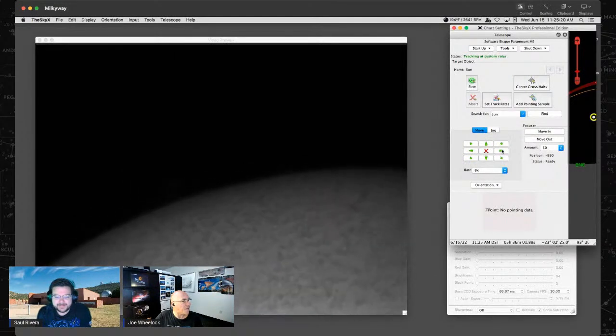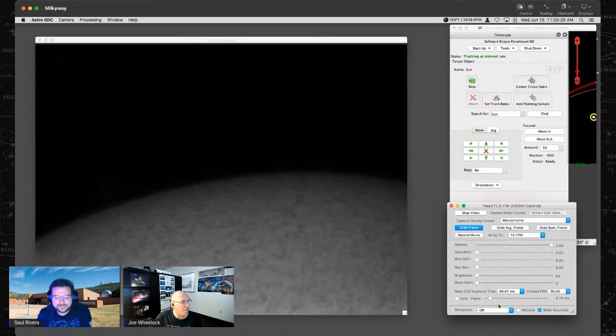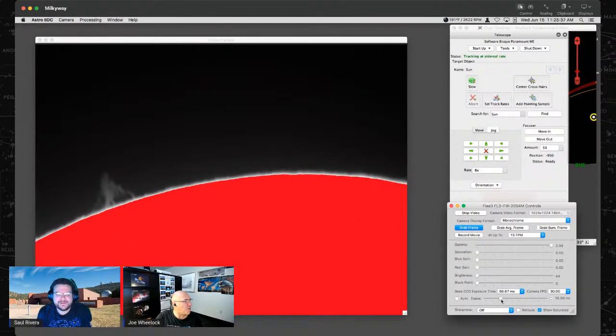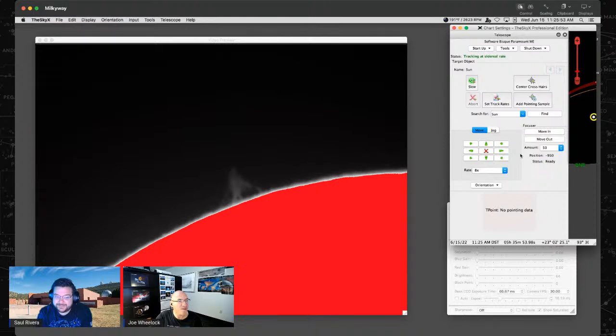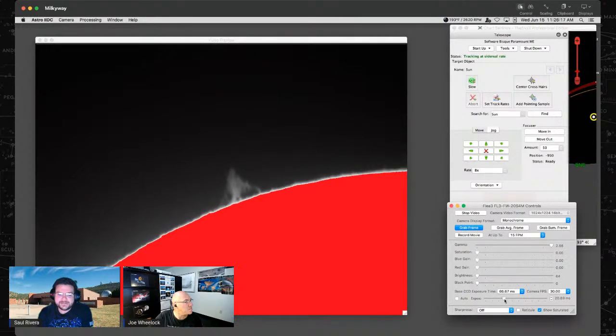Let's look at the limb of the sun and paint it red again to see the prominences. Here's a really nice prominence — very well defined and tall. Feel free to drop in the chat how tall you think this prominence is in terms of planet Earth sizes. Is it one, ten, thirty planet Earths tall? Drop your answer in the chat.